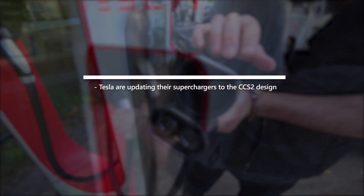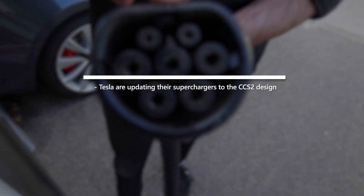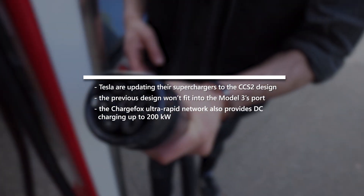That's the type that the Model 3 will need. You can see that the old plugs have a little notch above the centre pin, and that will prevent you from plugging in your Model 3 to charge at the supercharging station, so please keep that in mind.